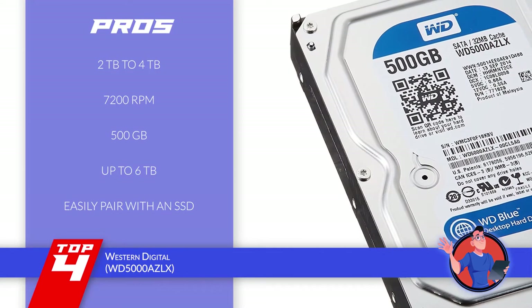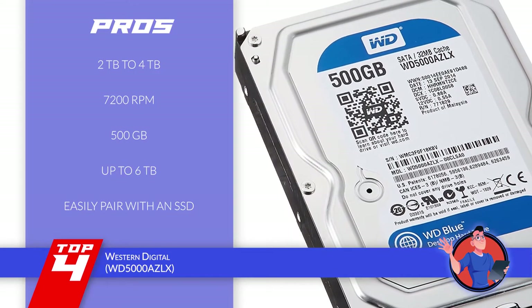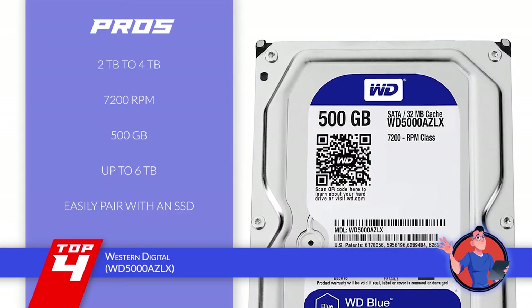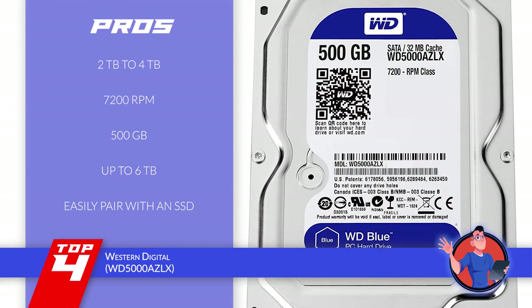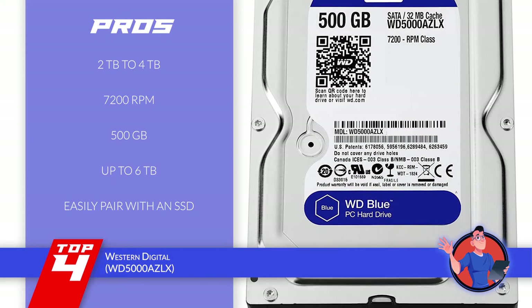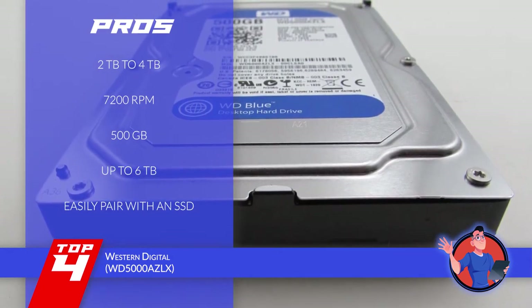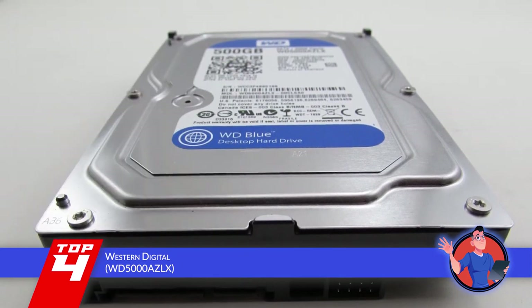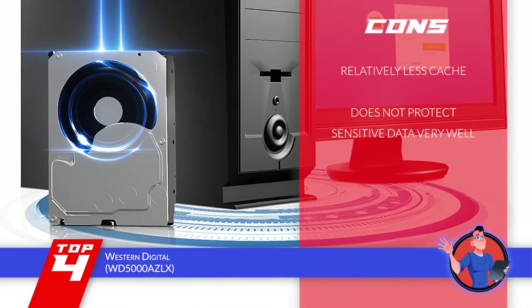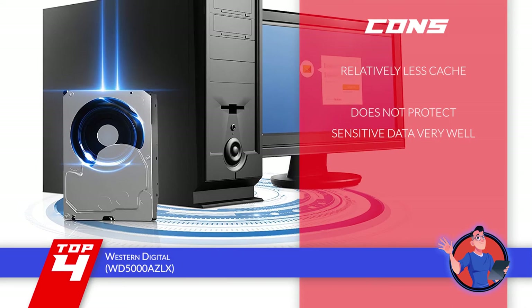Its pros are: it allows for mainstream from 2TB to 4TB, it has a whopping rotational speed of 7200 RPM, it has a large capacity of 500GB which makes it suitable for gamers, it has a storage capacity of up to 6TB to cater for gamer needs, and it can easily pair with an SSD to give a power boost to your PC. However, there's less cache compared to other drives, and it does not protect sensitive data very well.